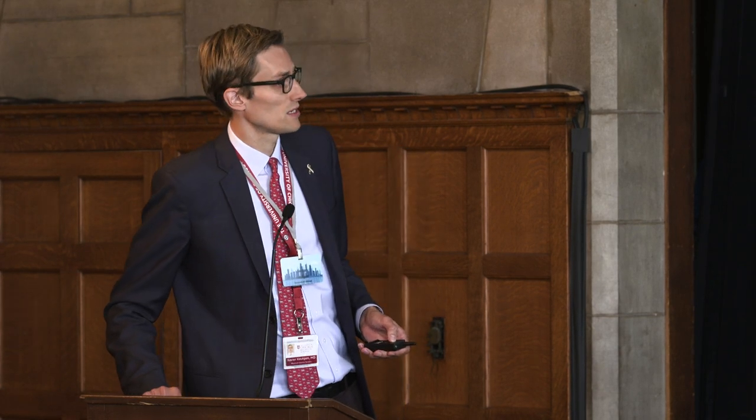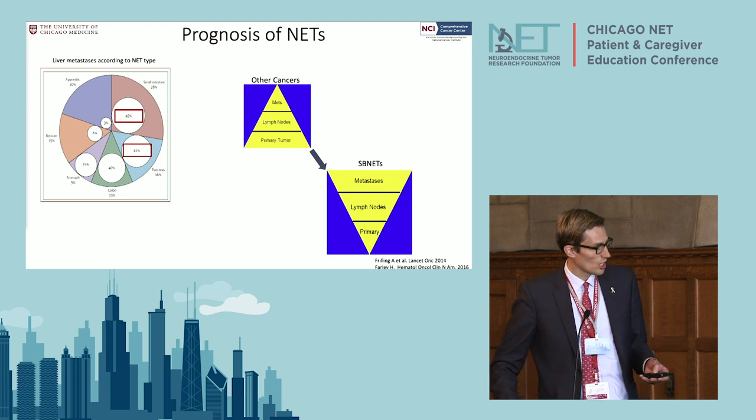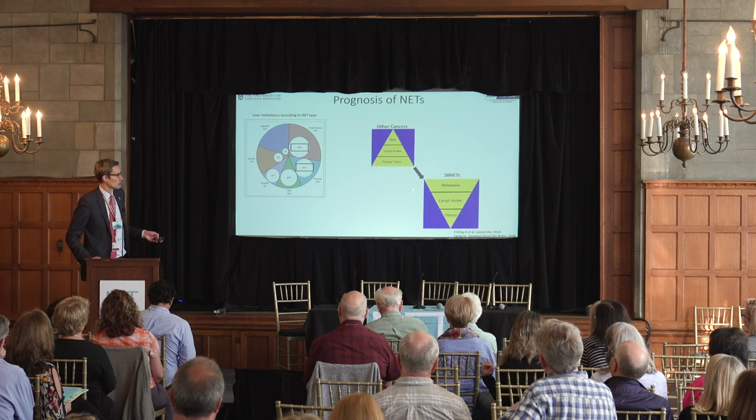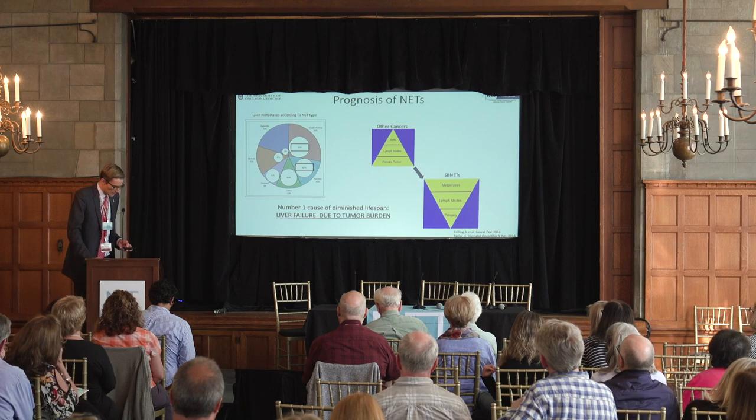The liver is the most common organ when neuroendocrine tumors will metastasize to, and about 40 to 50 — sometimes up to 70 or 80 percent — of patients have liver metastasis when they present to us. Interestingly, with small bowel and pancreatic neuroendocrine tumors, unlike other cancers, we often see a small primary tumor but a larger lymph node package and a relatively large amount of metastatic burden — often the opposite of what we see with other cancers.